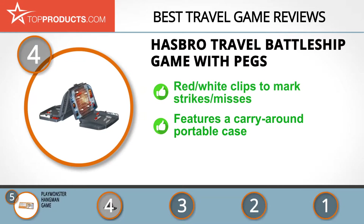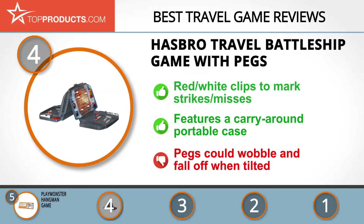It includes red and white clips to help mark strikes and misses. One thing you'll love is its portability, as it comes with cases that allow it to be played anywhere. In spite of its good features, its form is not sturdy, with its pegs falling off when tilted, so it may not be the best for bumpy car rides.